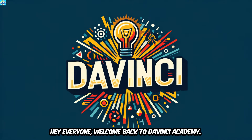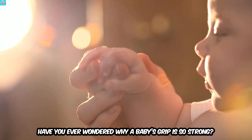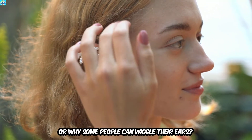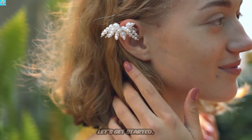Hey everyone, welcome back to Da Vinci Academy. Have you ever wondered why a baby's grip is so strong, or why some people can wiggle their ears? Today, we're exploring evolutionary leftovers. Let's get started.